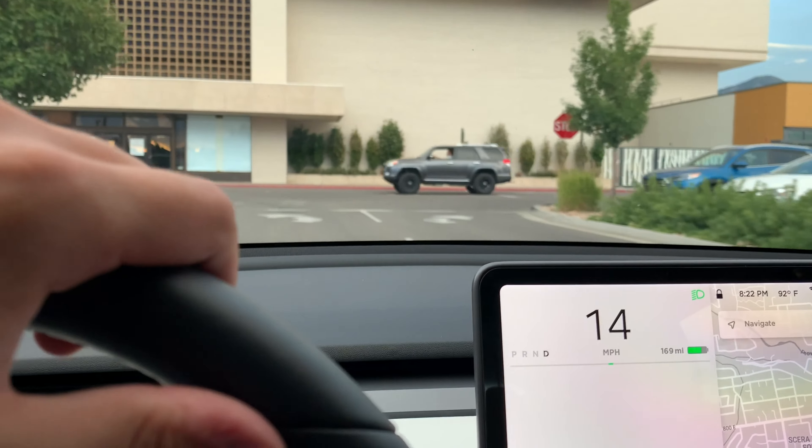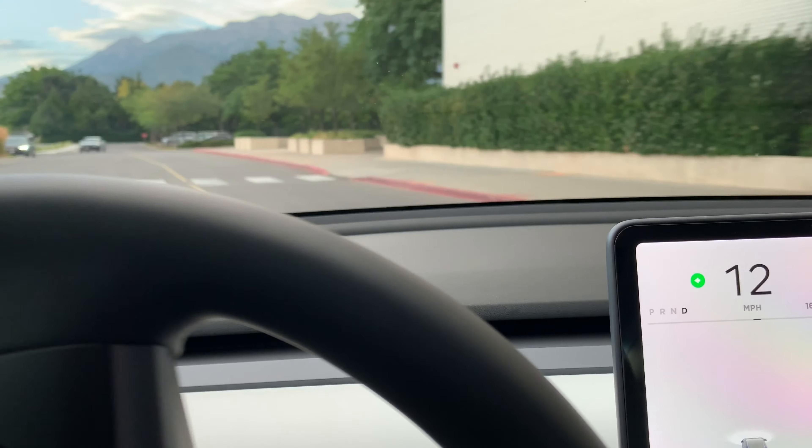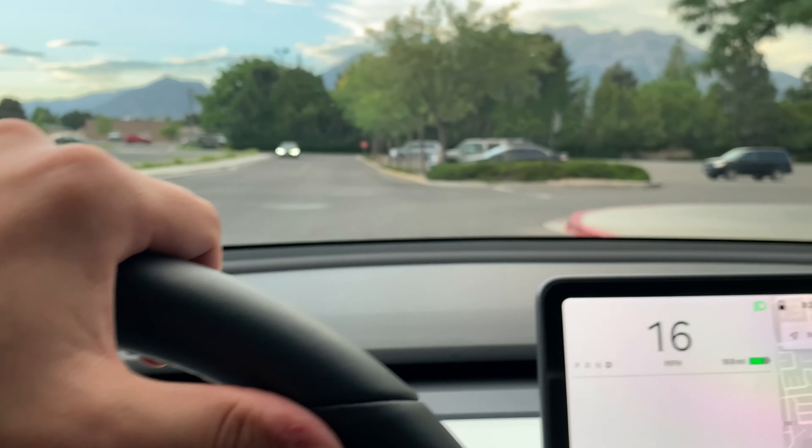I'm on my way to charge at the local mall, which I'm really excited about because it's the first place in my area — within five to ten miles — that actually has Tesla chargers for free. I'm looking forward to it and I'll let you know how it goes.